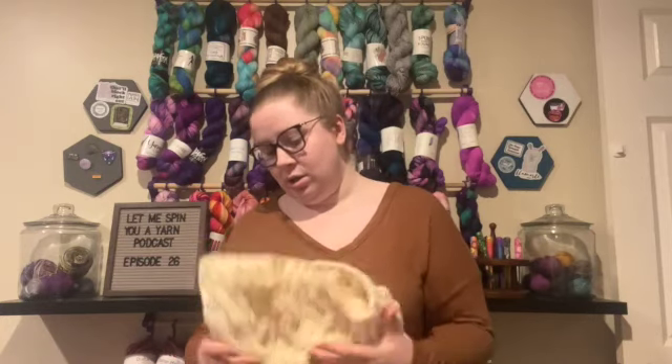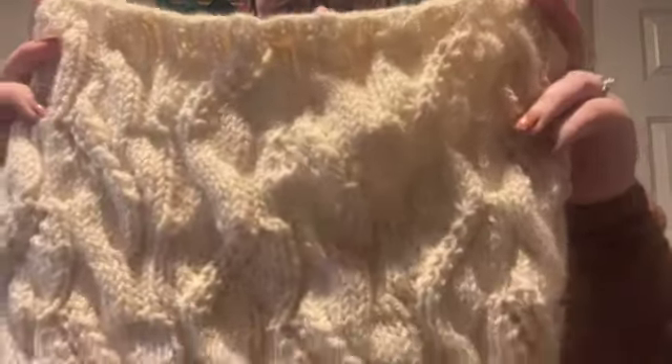I've kind of been on a kick of learning new skills lately, ever since I did my first sweater and realized it wasn't nearly as scary as I thought it was. So I decided to try cables — and this is not blocked, just warning, so it will look nicer once it's blocked — but I did the Snowy River Cowl.